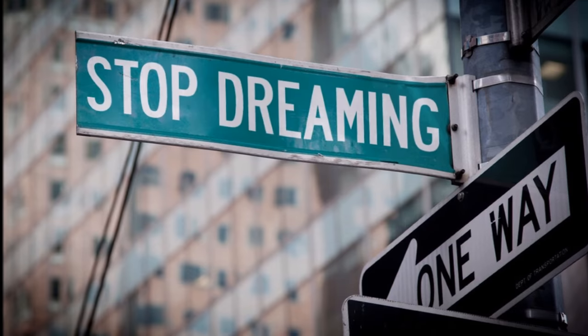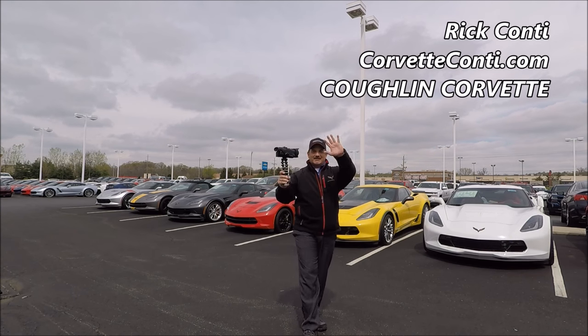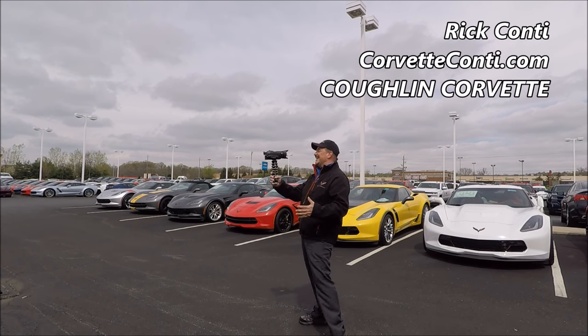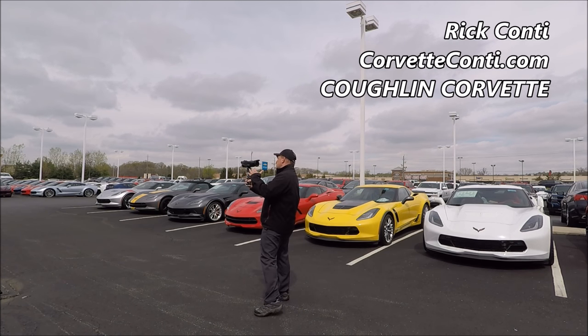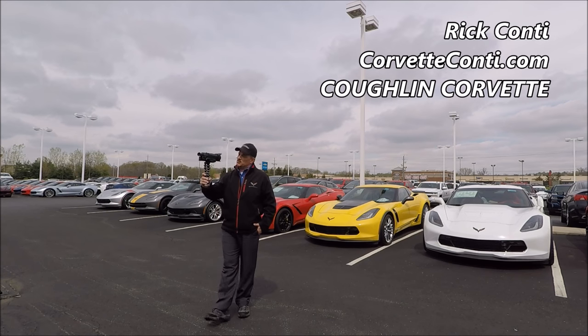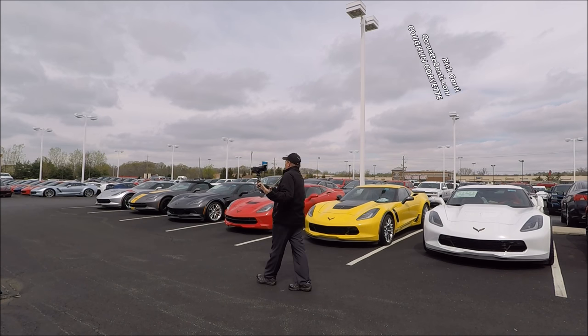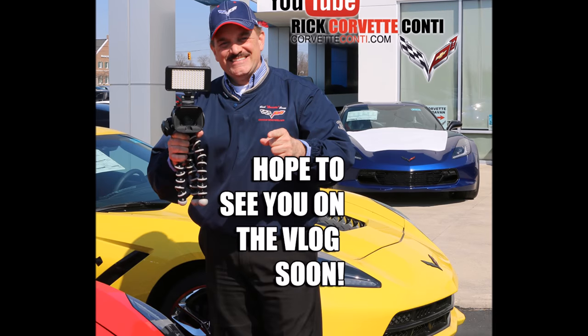This part of the vlog is just the behind-the-scenes look. Ken asked on the channel, 'Hey Rick, I'd really like to see your production team and the behind-the-scenes scenario.' Well, you're looking at it — it's nothing fancy. It's me walking around with a camera and then sitting hours and hours in front of the computer editing. I'm just glad we can put it together in a way that's entertaining and informative for you guys.